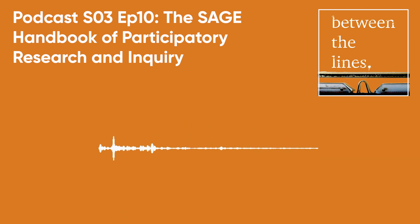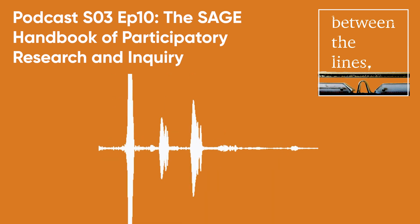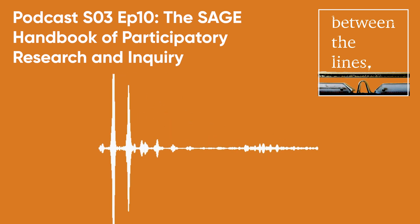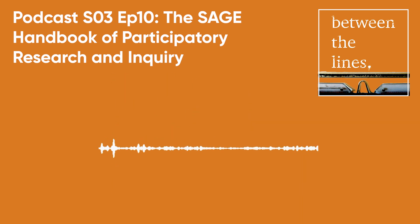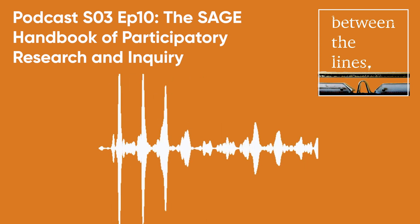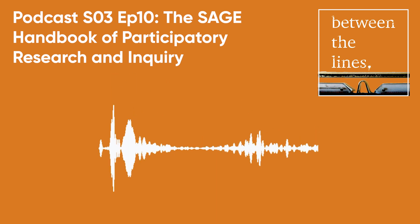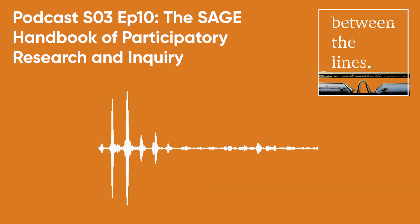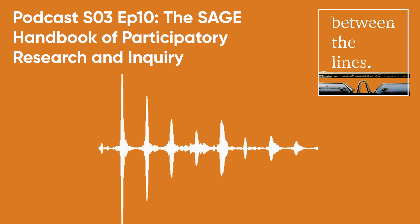Welcome to another edition of IDS's podcast series Between the Lines, where we find out more about important publications from the authors themselves. My name is Peter Taylor and I'm Director of Research at IDS. Today we're going to talk about a really exciting new publication — the first ever SAGE Handbook of Participatory Research and Inquiry — which aims to provide the most comprehensive source of contemporary, cutting-edge approaches to participatory research methods and design, as well as the foundations of participatory research and critical practice issues.